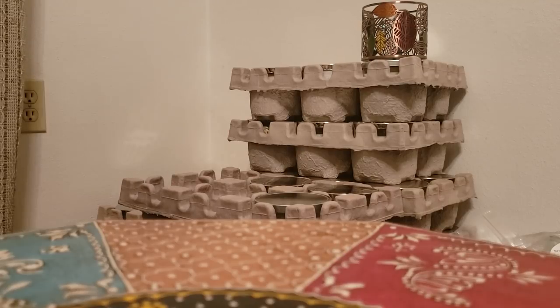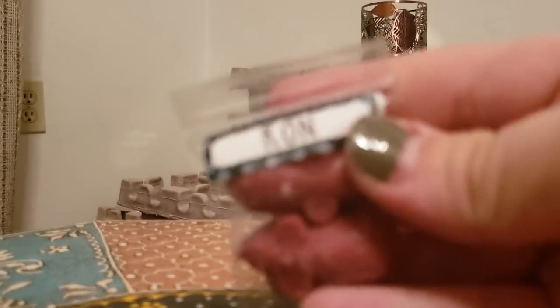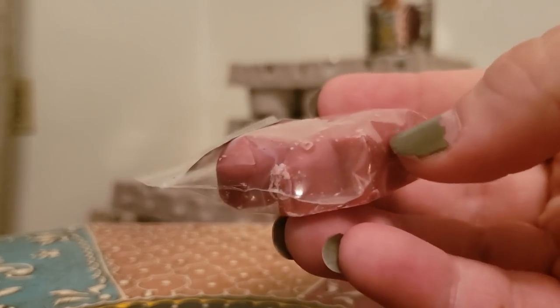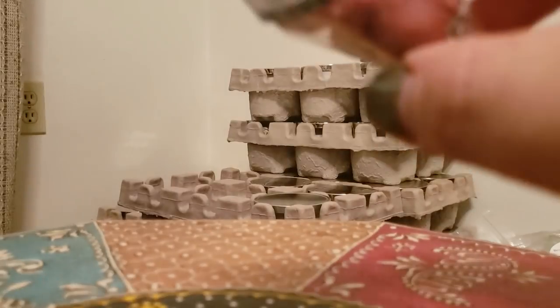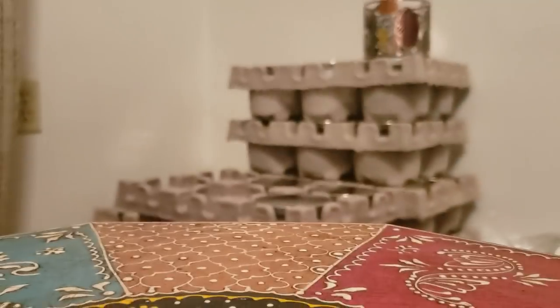I have a Ron clam somewhere — Teresa T4 sent me one in a random act of kindness but I don't know where I put it. Ron is one of my personal favorites, definitely in my top five from the Harry Potter collection. It's like an orange sherbet type scent — look at those cute little mouse mouths, they're so cute. I really enjoy Ron, he's a nice creamy orange scent.